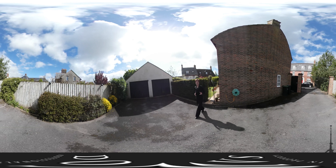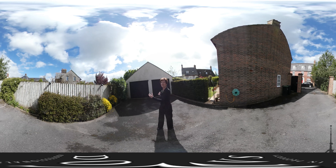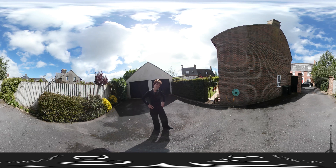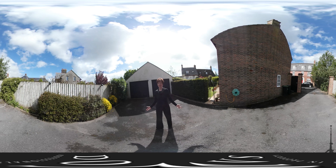Coming out here, you can start to appreciate how much parking space there is, plus the double garage as well, which is really unusual. It's a great place to obviously park vehicles, but even if you've got grandchildren or little ones, they can skate around on their bikes in a really safe, secure environment.